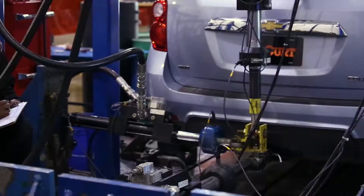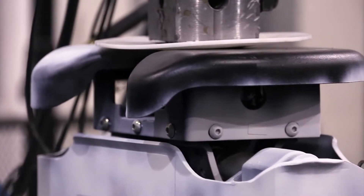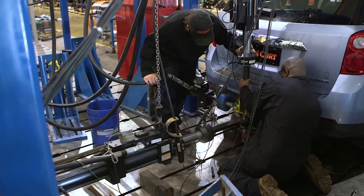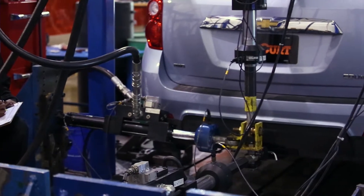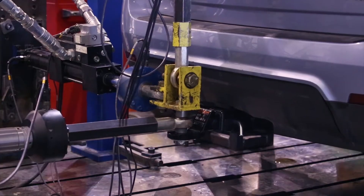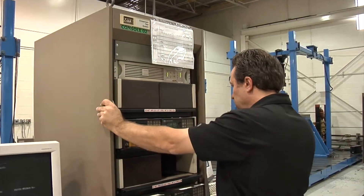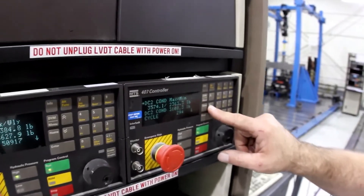From conventional trailer hitches to fifth wheel hitches to ball mounts, each product is tested in-house. Our Wixom, Michigan testing facility gives us the opportunity to test each and every product to the most stringent standards. Curt performs a variety of tests, including fatigue, weight carrying, and weight distribution.